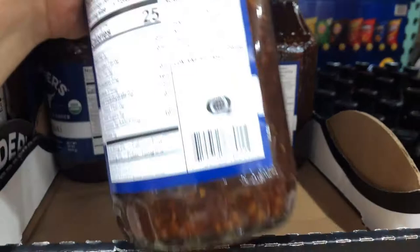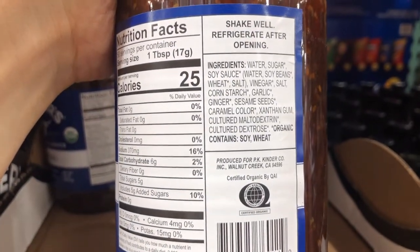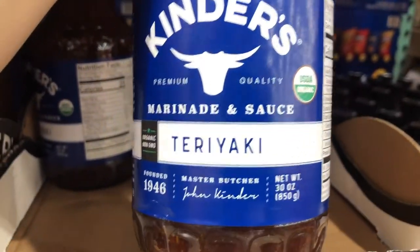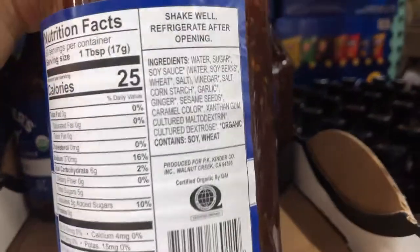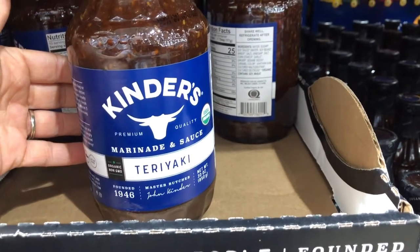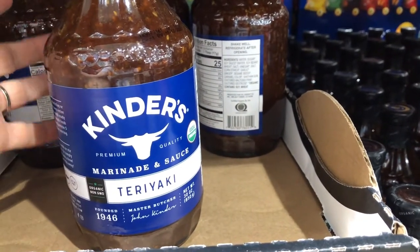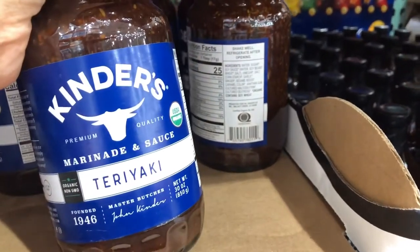This teriyaki sauce is great for a quick weeknight meal. The only thing that's not my favorite is that it has some maltodextrin and some cornstarch, but because they are organic that means they will be non-GMO. I do know how to make teriyaki sauce, I just don't always have the time. So for $3.49 I like to keep a couple of these in my pantry to whip something together really fast instead of feeling the pressure of needing to go out and eat and spending money on food that isn't really the best for me.